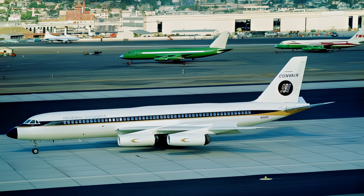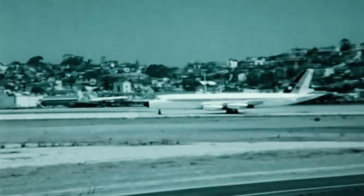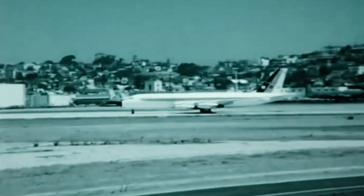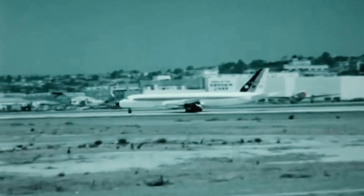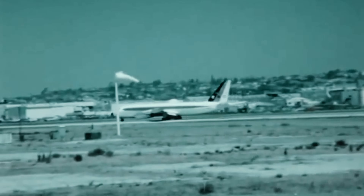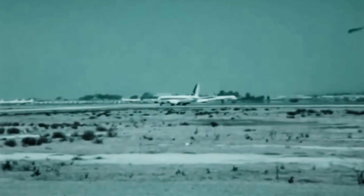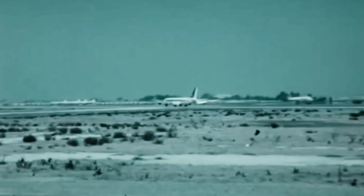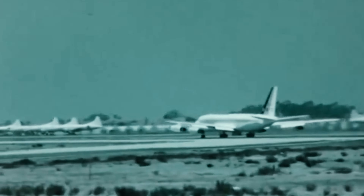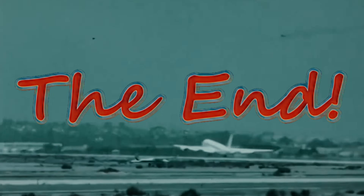We hope you've enjoyed this exploration of the intertwined histories of Vultee, Consolidated, and Convair. If you found this video informative, please consider supporting our channel. Liking this video, subscribing for more content, and sharing it with fellow aviation enthusiasts are all invaluable ways to help us continue creating more videos like this. You can support us through our Patreon page. Every contribution, big or small, helps us delve deeper into the fascinating world of aviation history. Thank you for watching, and we'll see you in the next video.